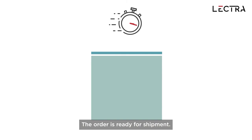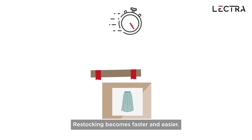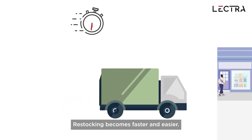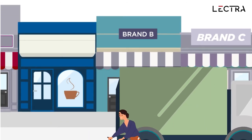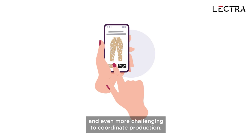The order is ready for shipment. Restocking becomes faster and easier. It's difficult to predict consumer demand and even more challenging to coordinate production.